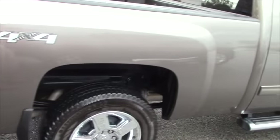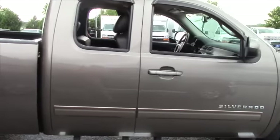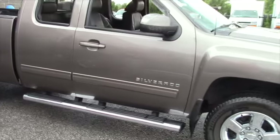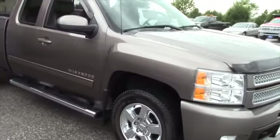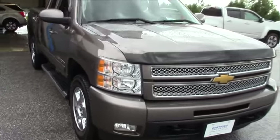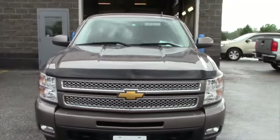The LTZ Plus package equips it nicely. It's got the full feature leather bucket interior with heated seats, full power, dual zone air conditioning. It has the adjustable pedals, remote start, Bose stereo, the trailering package with heavy duty cooling, Bluetooth for your telephone, and parking assist when you're backing up.